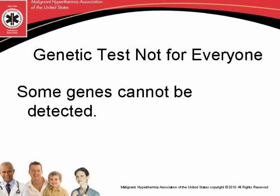People we would recommend genetic testing for would be somebody who has had an MH episode, somebody who's had a positive contracture test, or somebody who has a family member with malignant hyperthermia. If you have a change in the gene that's been seen before and we know that it causes malignant hyperthermia, then it's very accurate — it's going to tell us for sure whether they got that change and are susceptible.